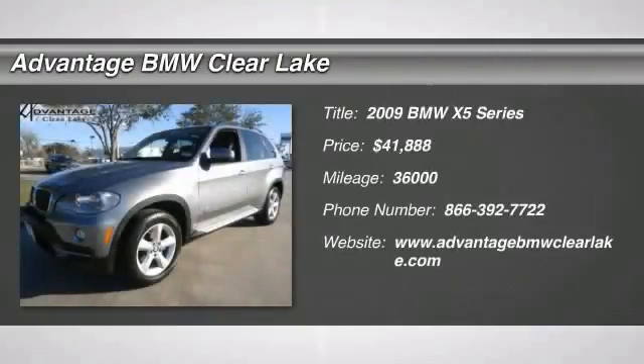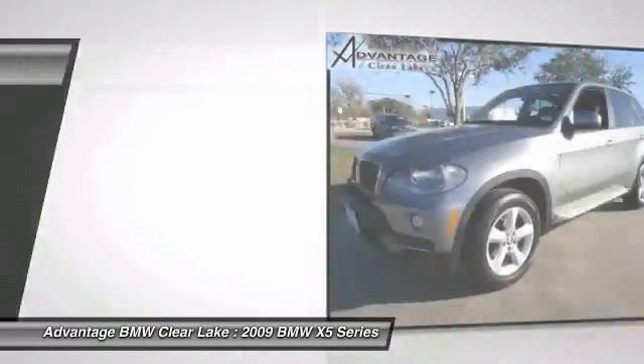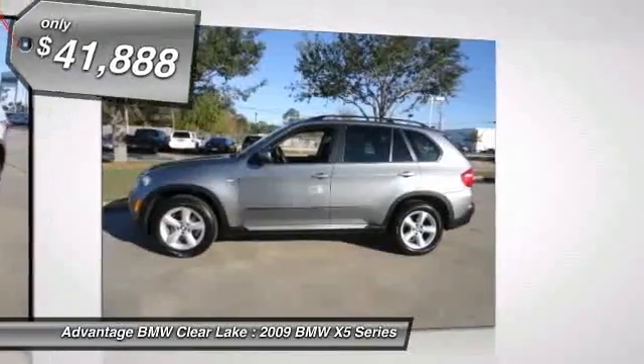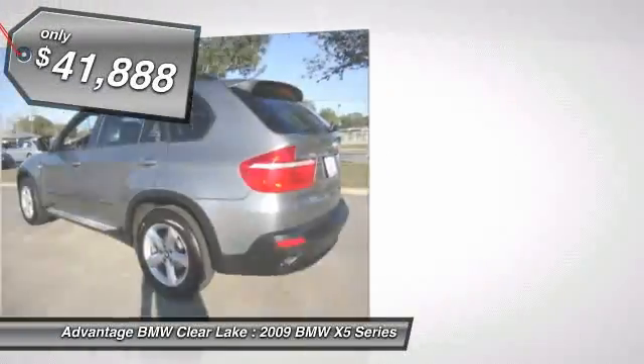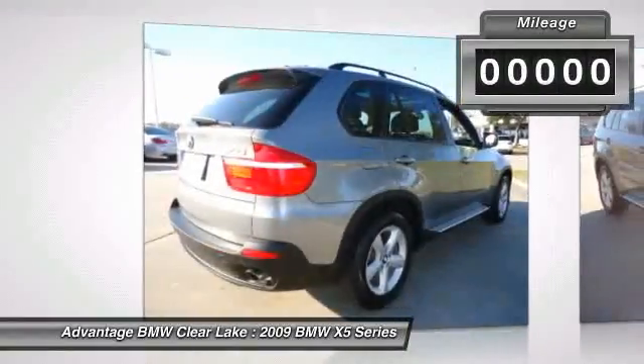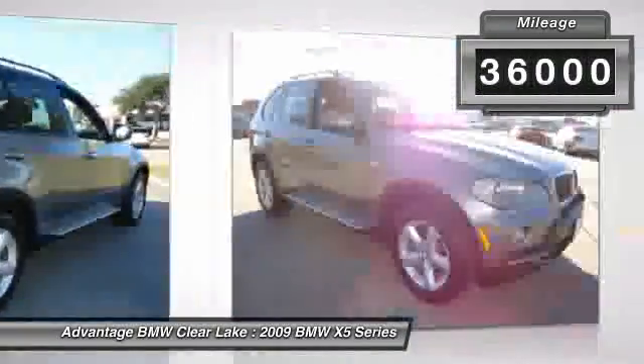Check out this 2009 BMW X5 Series. Comfort Access includes the Comfort Access remote. Comfort Access allows the user to unlock and enter the car and start-stop the engine without using the key or key fob remote, as long as the user is in close proximity of the vehicle and has the key fob in his or her possession.